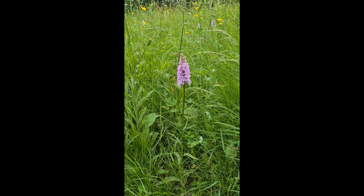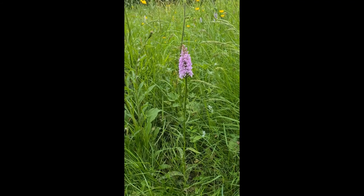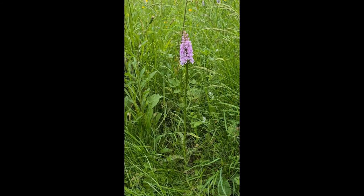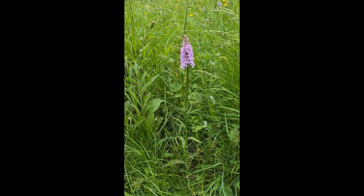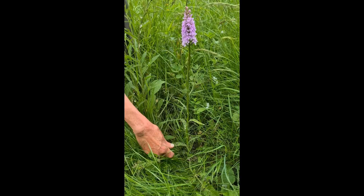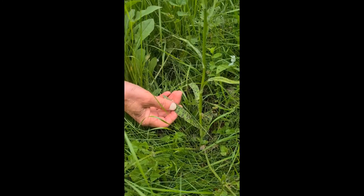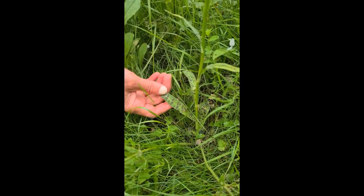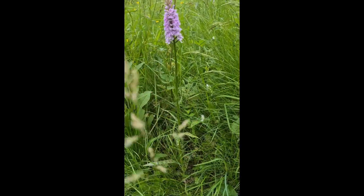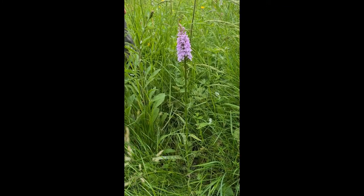This is a common spotted orchid, again a feature of Covenhill Reserve. This particular specimen is about two feet high, which is quite high, presumably because it's growing with grass which itself is the same sort of level. One of the identification features, apart from the spots on the lips of the little florets, is the basal leaves which have spots on, but they're not round spots — they're stretched spots from side to side, which is one of the identifiers when there's no flower, as opposed to the other orchid that appears, which is the early purple orchid.